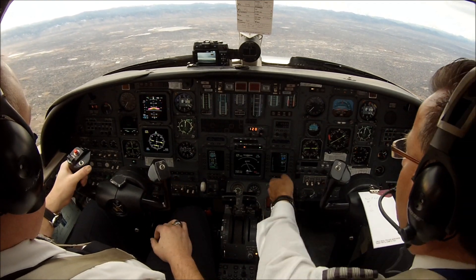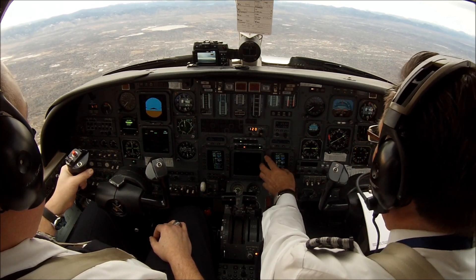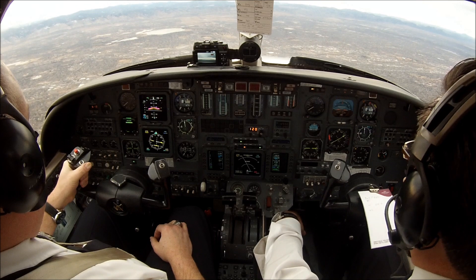Citation 551 Echo Alpha, contact Denver Departure on 126.1. 126.1, thank you, 5 Echo Alpha. Denver Departure, 365 Echo Alpha, 8,600 for 1 and 2, radar heading 280.